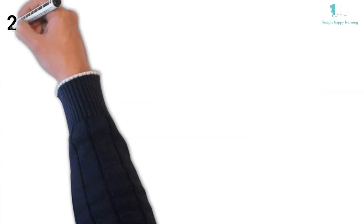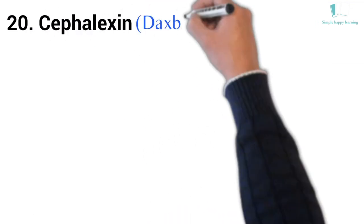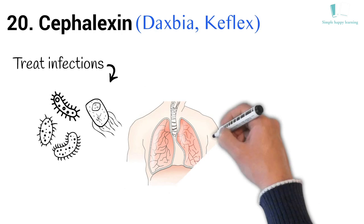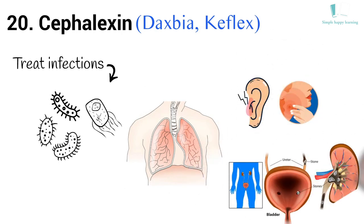20. Generic name: Cephalexin. Brand names: Daxbia, Keflex. Cephalexin is used to treat infections caused by bacteria, including upper respiratory infections, ear infections, skin infections, urinary tract infections, and bone infections.